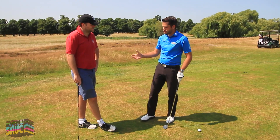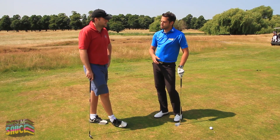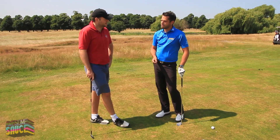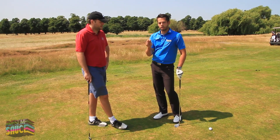Okay Ollie, so you've played a couple of golf shots there and two things happened really. The first one you ended up chunking the golf ball slightly so the golf ball just moved forwards. The second one was slightly on the thin side. I've got a different shot for you now and we're going to play a chip and run golf shot.